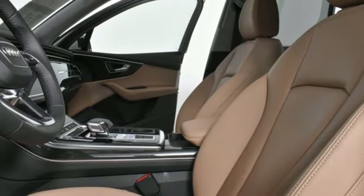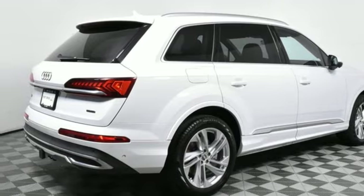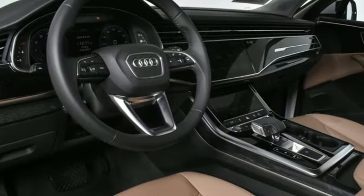AM FM HD satellite radio, doors and push button start proximity key, dual zone climate control, front and rear parking sensors, and integrated navigation system with voice activation.